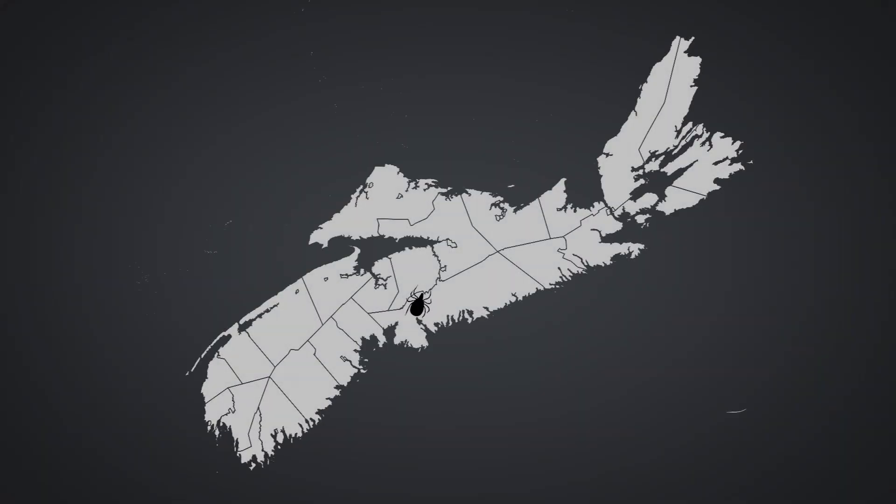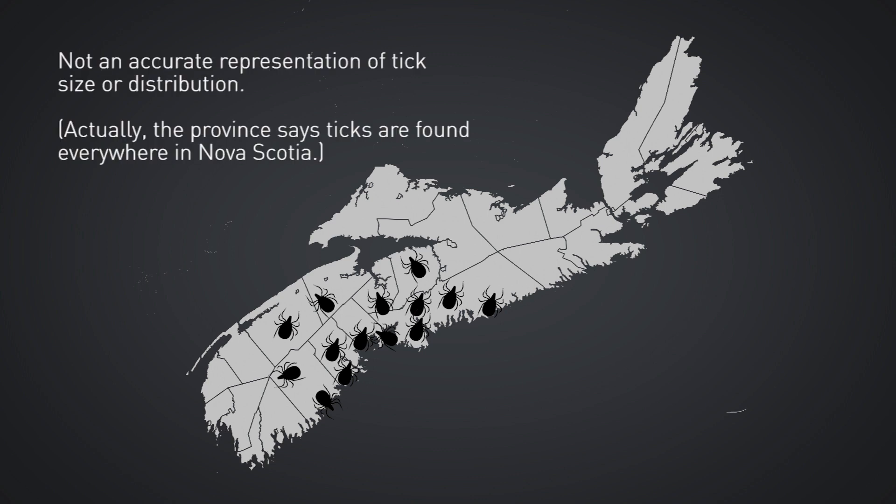Ticks have become so prevalent in areas like Nova Scotia's South Shore that the Municipality of the District of Lunenburg is telling residents and visitors to check for ticks daily. Start with your hair and work your way down. These little guys inject an analgesic that numbs the bite area, so you won't feel them on you.